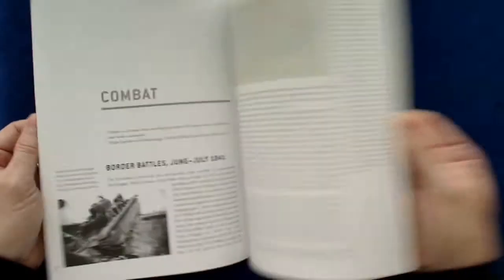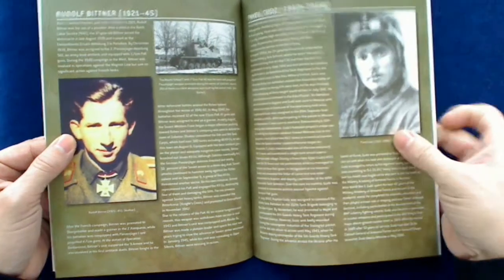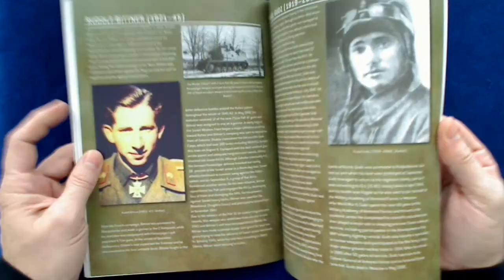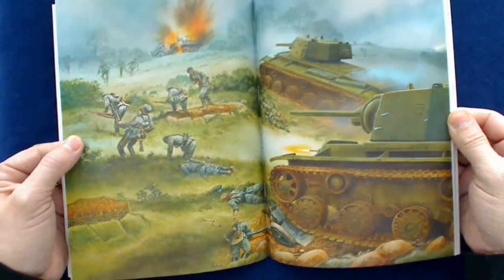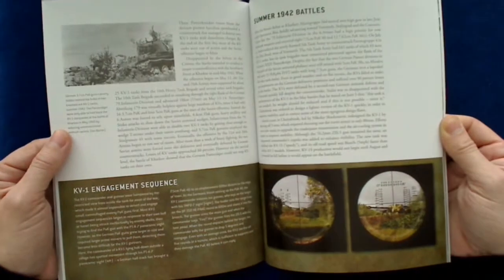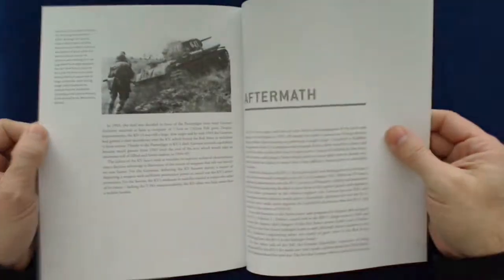It talks about the combatants, the Germans, border battles. It goes into a little autobiography section on a couple of probably aces. Defending the Approaches to Leningrad — a nice little color photo there. Lots of text, obviously. The engagement sequence. I read through this a little bit just out of curiosity. The book is mostly about Panzerjäger units — anti-tank units — and that's a good graphic example of what's going on in the book.